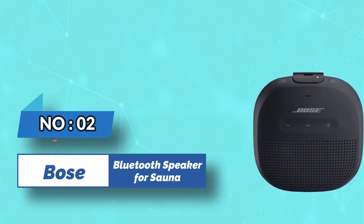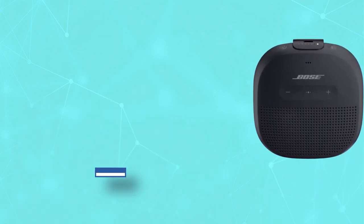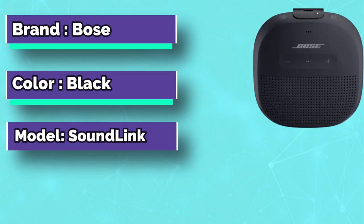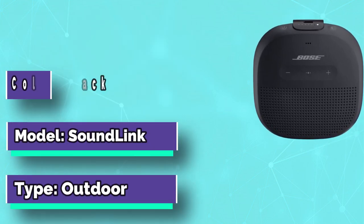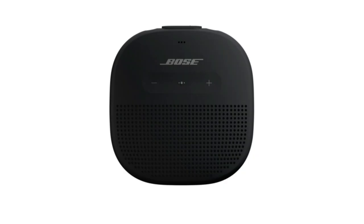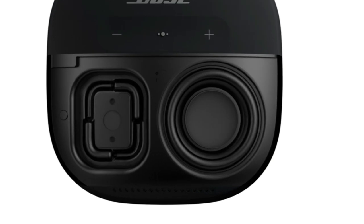Number 2: Bose Bluetooth Speaker for Sauna. Bose waterproof speaker — small but powerful. The Bose SoundLink Micro Bluetooth speaker produces loud, clear sound with shockingly deep bass. It packs a custom-designed transducer and passive radiators for crisp, balanced sound.